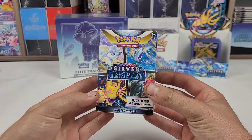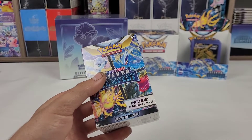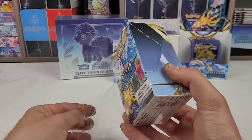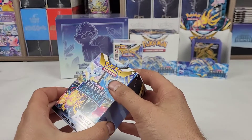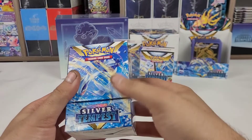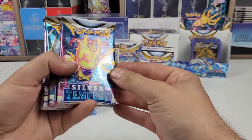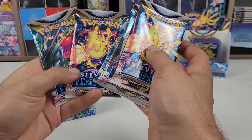First off, let's look at the box itself. Like I said, this contains six packs. This is the second time Pokemon is doing this — they did it initially with Lost Origin, and now again with Silver Tempest. This is a good option for people that maybe can't afford to buy a full 36-pack booster box; it gives them the opportunity to get the booster box experience. Nice Lugia artwork on the box, and inside, as I said, six packs. Let's look at the artwork: we have the Regilecki artwork, Regidrago, Alolan Vulpix, Lugia, and a second Regilecki and Regidrago.